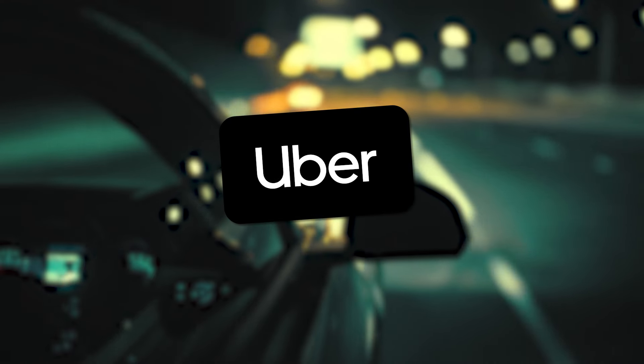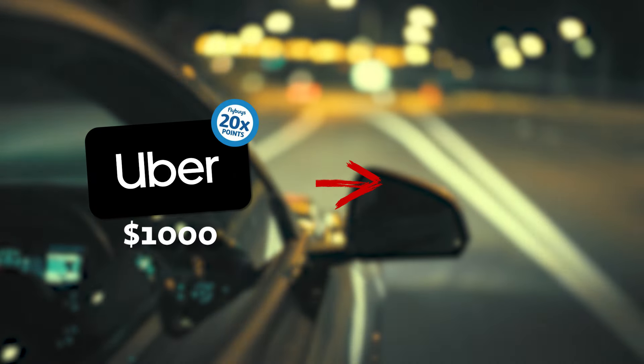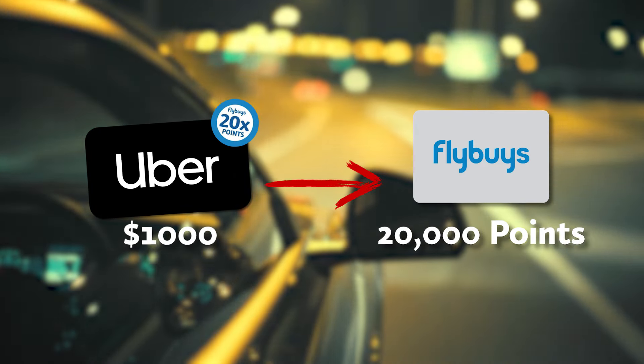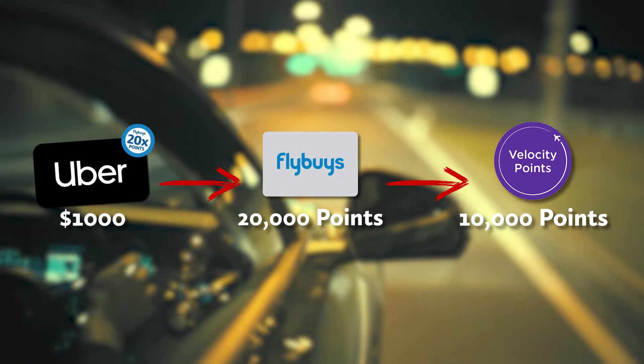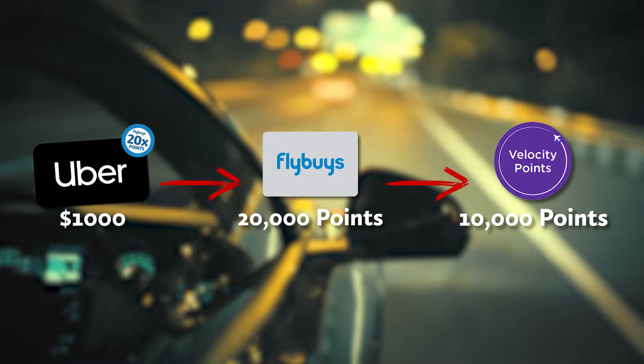For example, if you buy $1,000 worth of Uber gift cards while they are on a 20 times points promotion, you will earn 20,000 Flybuys points, which you can then transfer for 10,000 velocity points. This would be a perfect way to double dip on points if you use Uber frequently. There's usually some terms and conditions which exclude certain denominations of gift cards, and some might even come with an activation fee, so definitely read the fine print first.